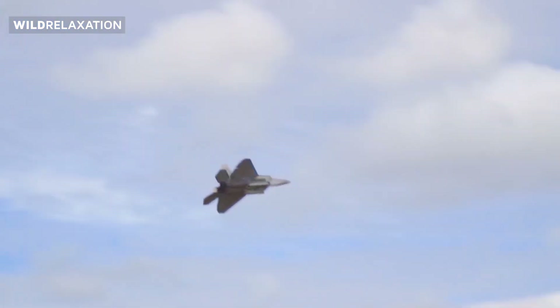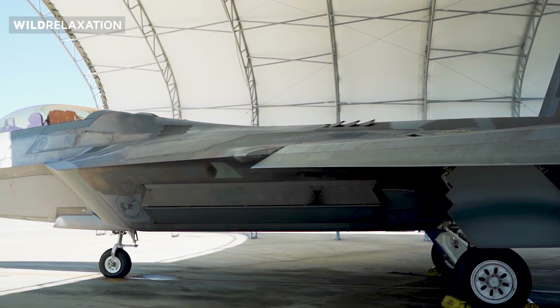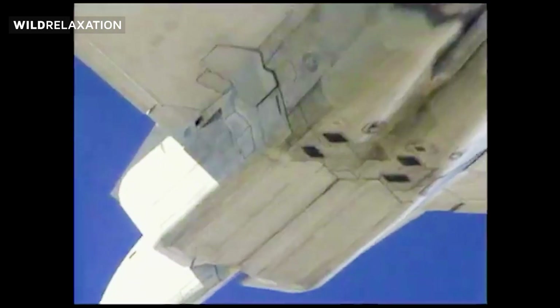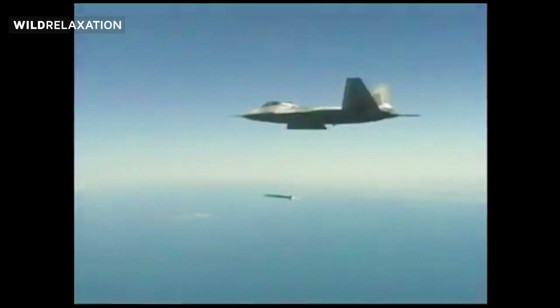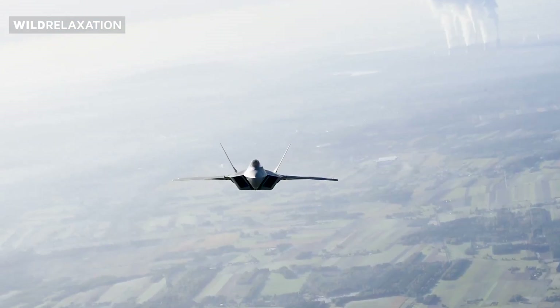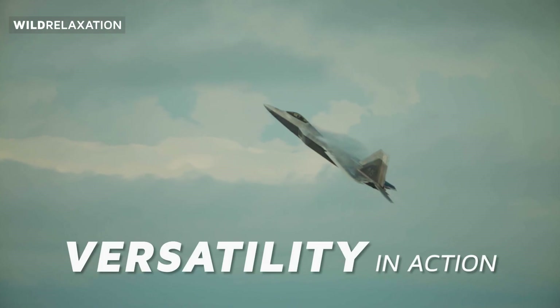The F-22 Raptor's integrated avionic systems provide pilots with a wealth of information and situational awareness. Enveloped in a world of data, pilots can make split-second decisions in the most demanding combat environments. The seamless integration of sensors, radar, and communication systems allows for real-time intelligence gathering and effective command and control.